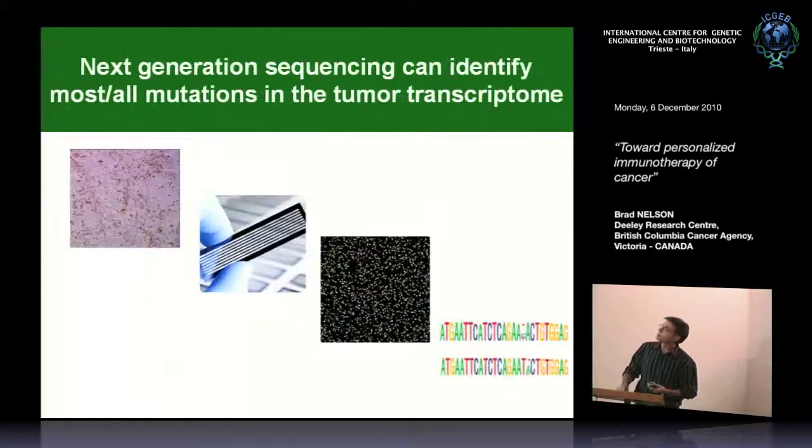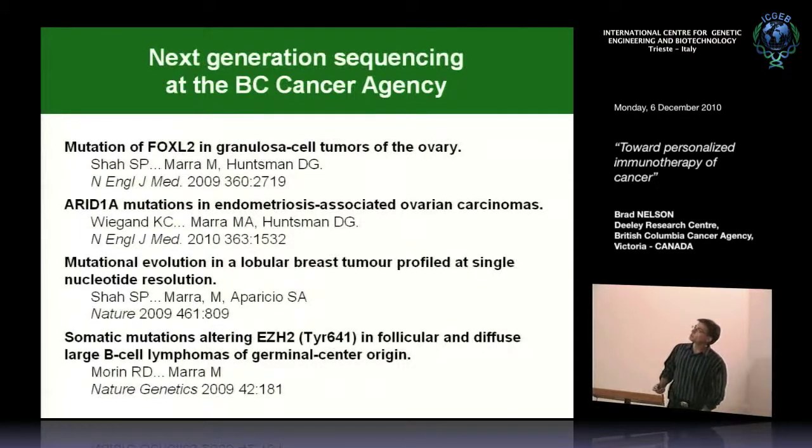We've now entered an era with next-generation sequencing where we might be able to answer this question on a big scale. It's now possible to take tumors and, using platforms such as the Illumina platform, sequence the entire transcriptome, genome, or exome, generate a list of all the mutations, and then ask whether the T cells recognize those mutations. At the BC Cancer Agency we have a strong genomics group that has been running a number of different tumors through the Illumina platform and making some very interesting discoveries.